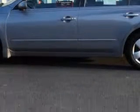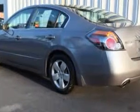Enjoy an exceptional 32 miles to the gallon on this great car with features like Cruise Control, Power Steering, Power Door Locks, Tachometer, Traction Control System, Power Outlets, Air Conditioning, and much more.